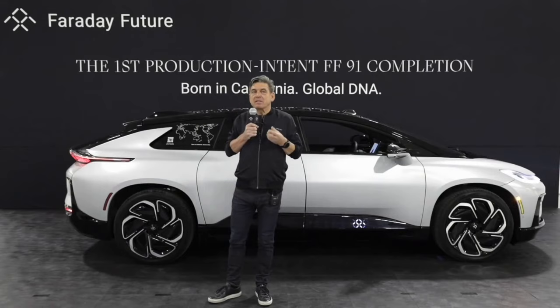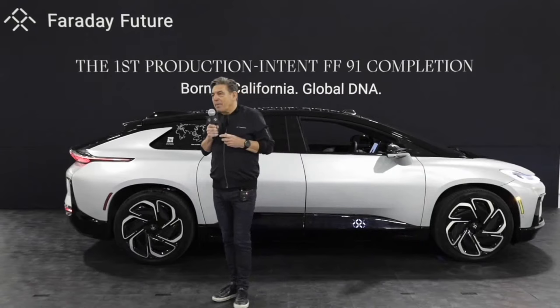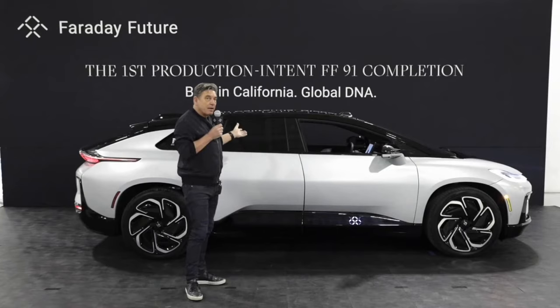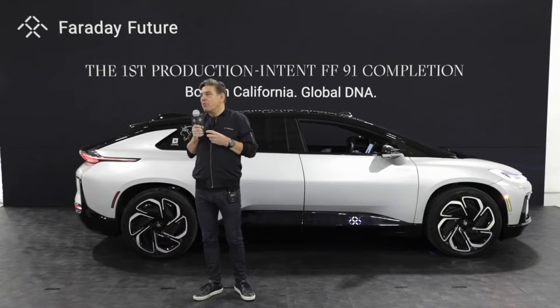We are very lucky to find these qualified employees right here in the Hanford community, and many of you are here today — thank you for that. I'm pleased to announce that the very first production intent FF91 has been assembled here in California. Despite all the ongoing construction and improvements we are doing in this facility, we are still able to produce these production intent vehicles, and it has the majority of the content of what you will see in our production vehicles later this year.